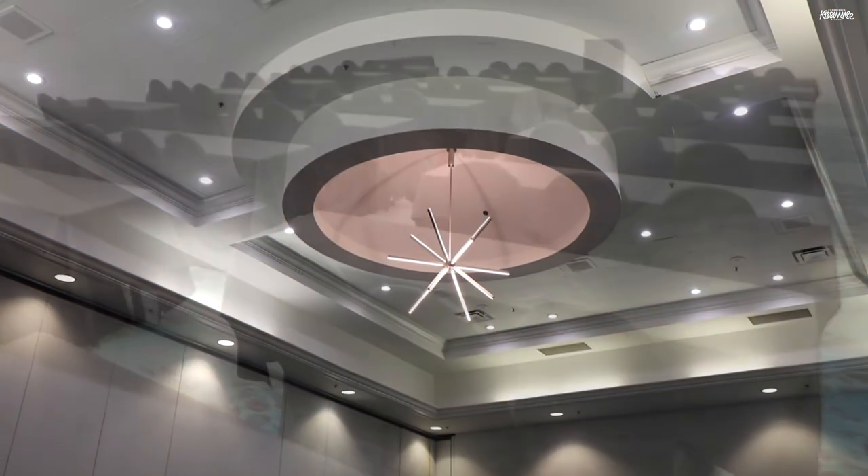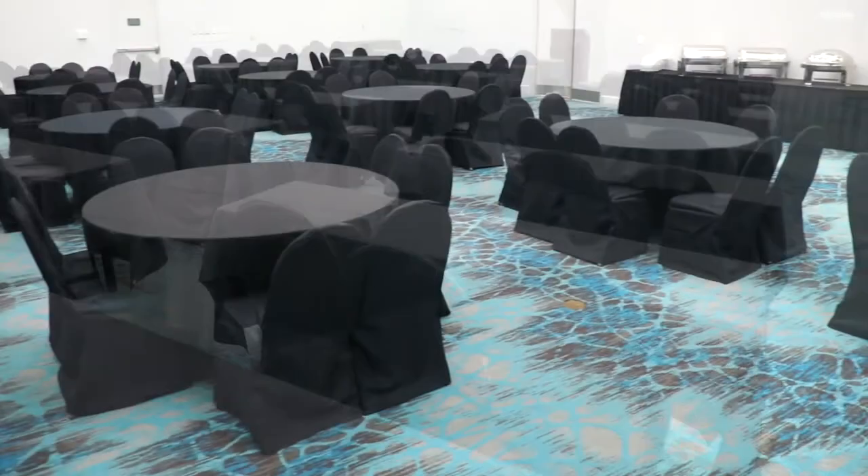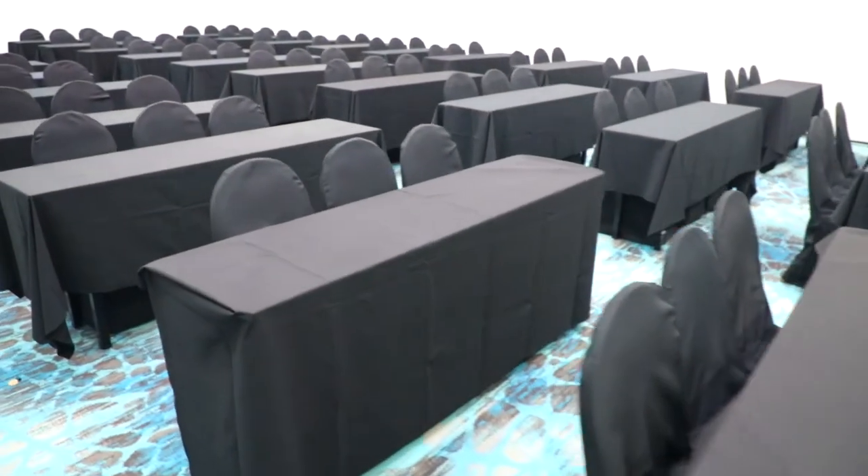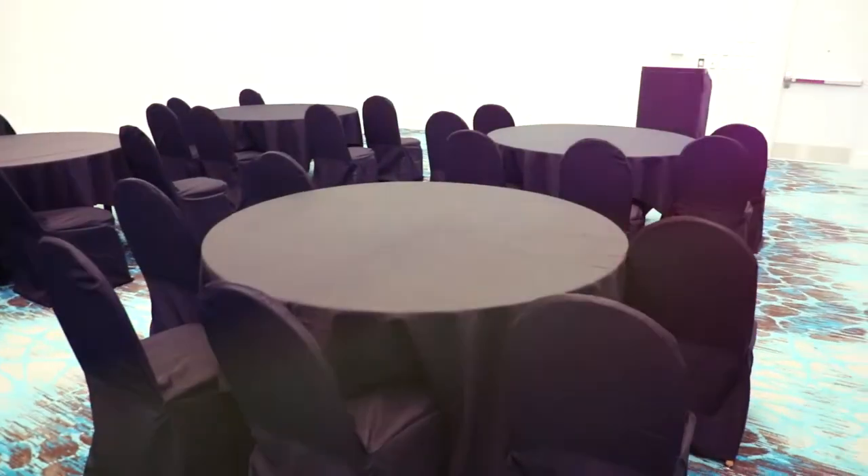With 30,000 square feet of meeting space, you can host all kinds of events here. From weddings and birthday parties to conferences and team meetings, these modern rooms are just what you need.